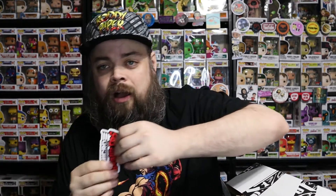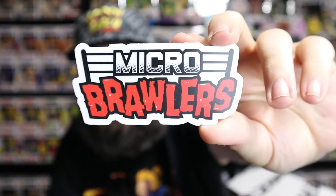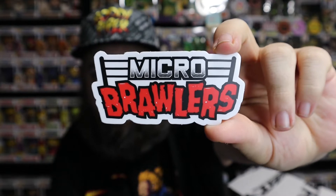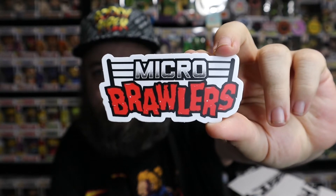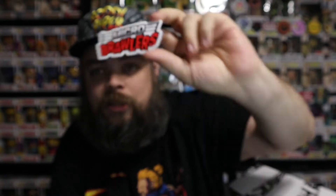The first thing I like to do is take the shirts out and set them aside and not really look at them. Make sure there's nothing in between. Oh, there is something in between. So in between the shirts there was a sticker — a micro brawlers sticker. That's pretty cool because I have a ton of these micro brawlers. So it's cool to get the little logo in sticker form. I like that. We may make that into a magnet and put it behind me. So the first thing in the box was a micro brawlers sticker.